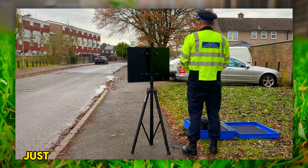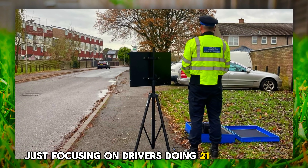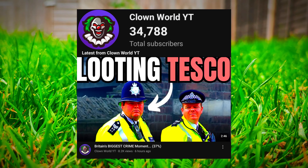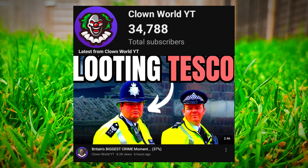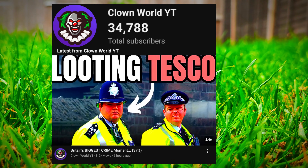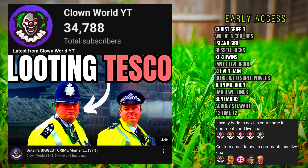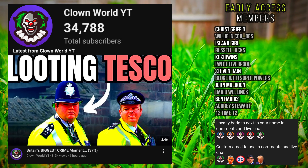Whilst the police are out there just focusing on drivers doing 21 miles an hour, did you see this video where actual crime is at its highest level in 20 years? Thank you for becoming one of the 34,788 subscribers, thank you to the channel members, and thank you for checking out this very concerning video. This country has gone crazy.